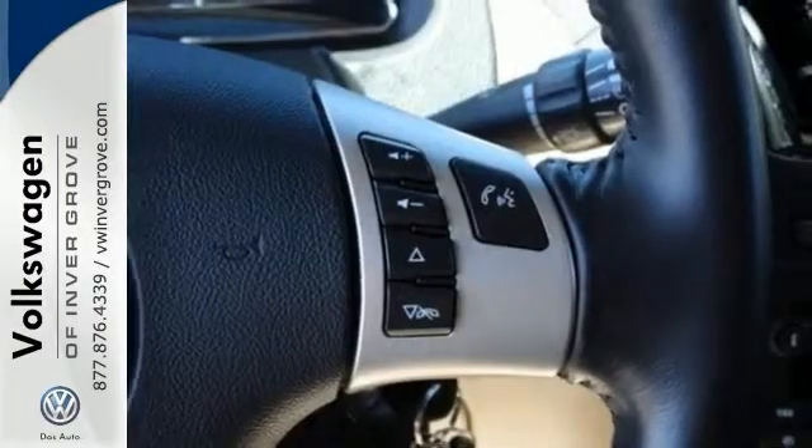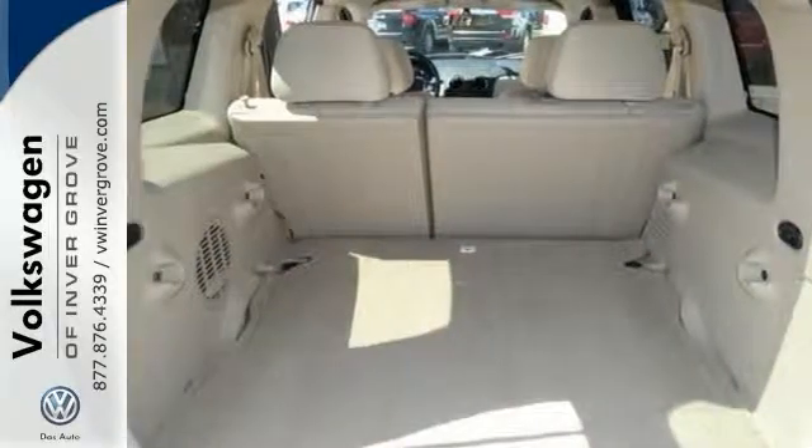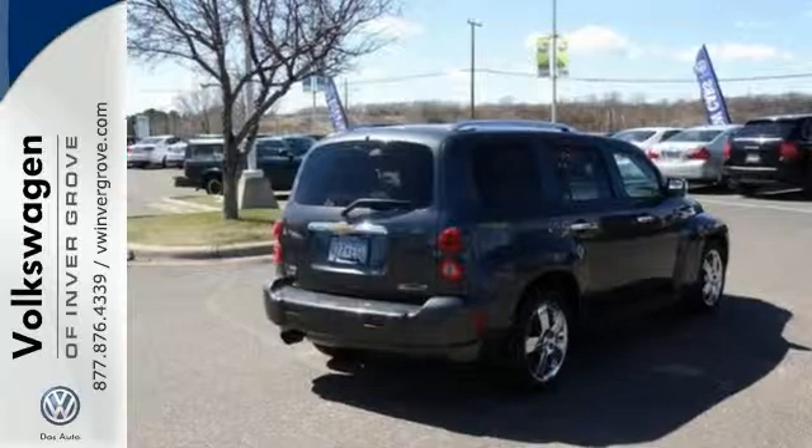It has some great features too, including the privacy glass, cruise control, power options, lots of cargo space, and much, much more. Come on in and take a look at it today. We know you're going to like this HHR.